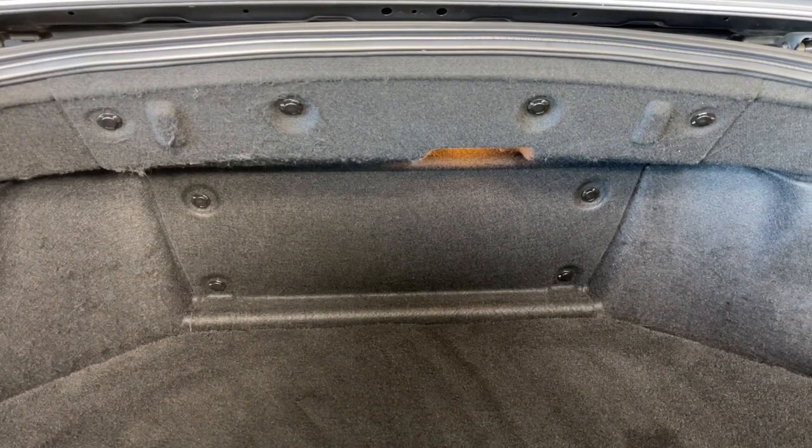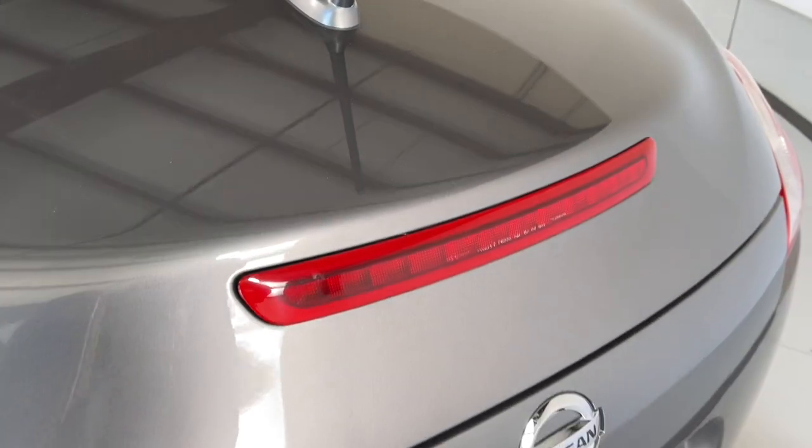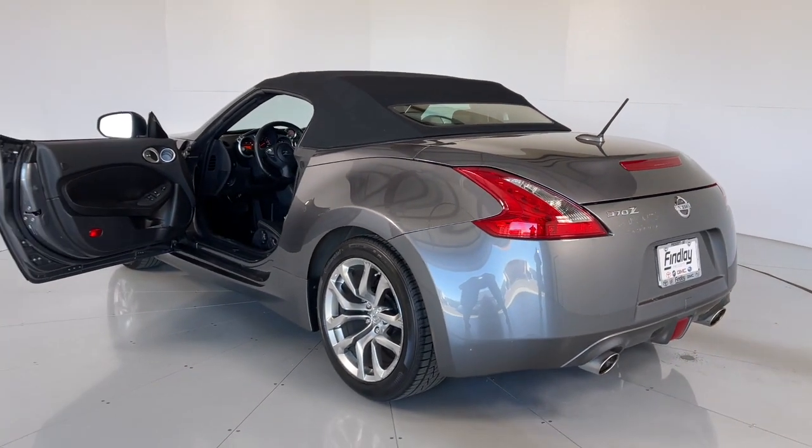Keyless entry, electronic stability control, aluminum wheels, leather steering wheel, traction control, intermittent wipers, tire pressure monitoring system, passenger vanity mirror, trip computer, driver vanity mirror.